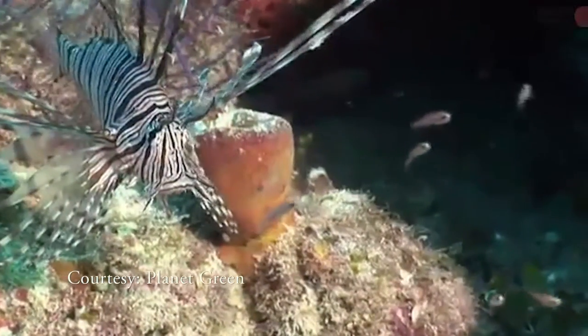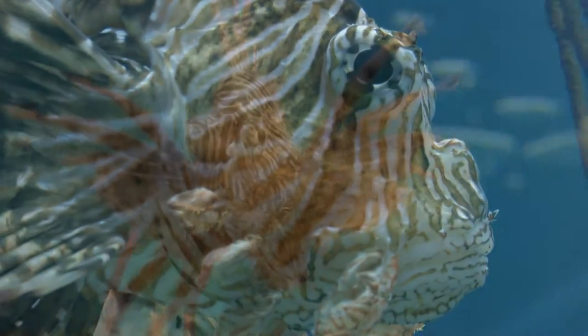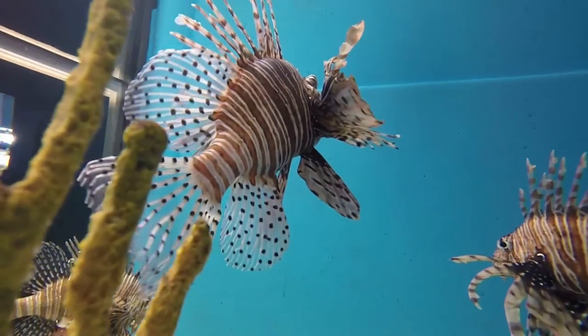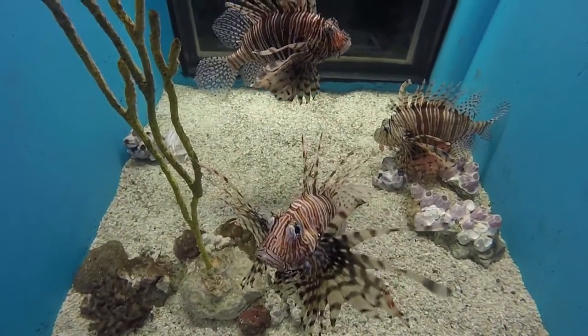It's beautiful to look at, but not so pretty to touch. This is the Pacific Lionfish. While it may entice you with its beautiful peacock-like display, looks can be deceiving.